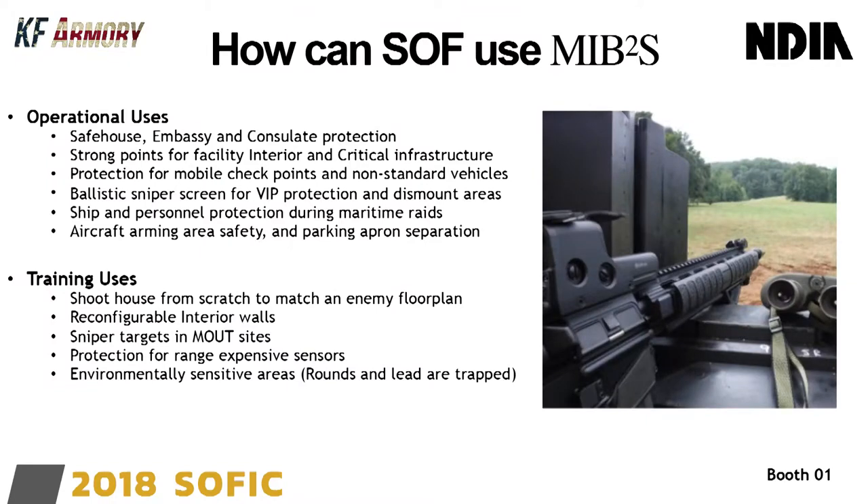How can special operations particularly use this? For two lines of effort — operational and training. On the operational side: safe houses, embassies, and consulate protection. You could put them all the way around your facility, but more than likely you'll strong-point parts inside — your generators, entrance points — somewhere you can't get heavy equipment to pour concrete. Or if you want to change your configuration due to a new threat, you can have blocks on a pallet, move them forward wherever the threat is, then pull them away.